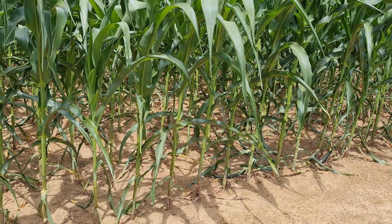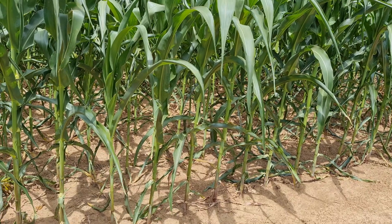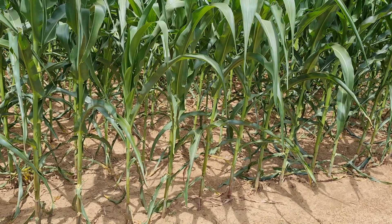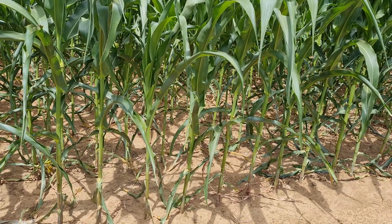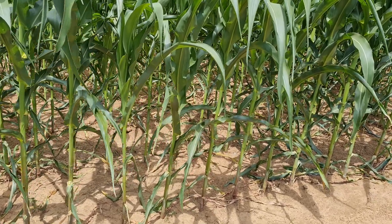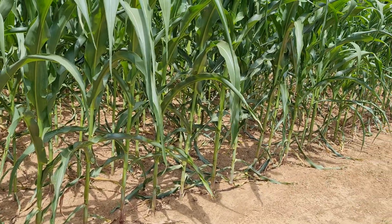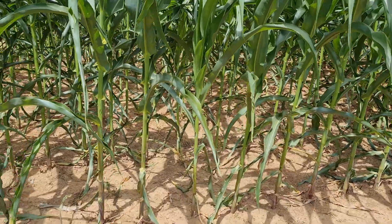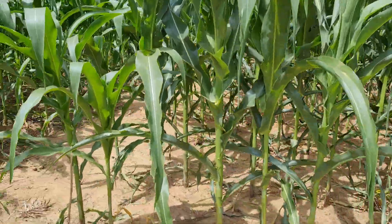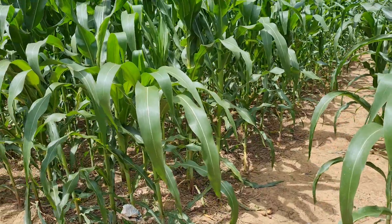One of the key principles of conservation agriculture is soil cover, which can be done through crop residue retention. As you can see here, there is a lot of wilting on maize because the soil is bare. But now when you check the neighboring farm here, you can see the difference.